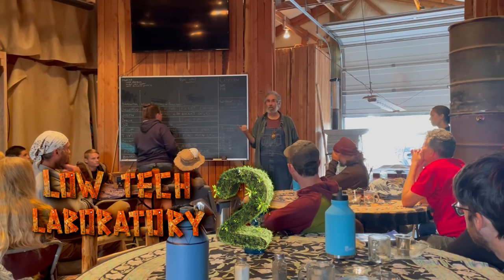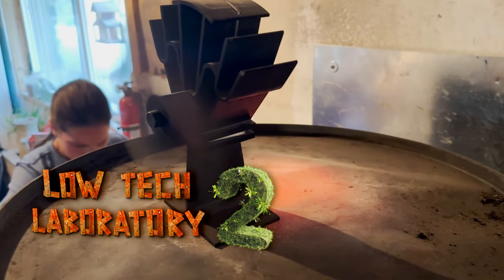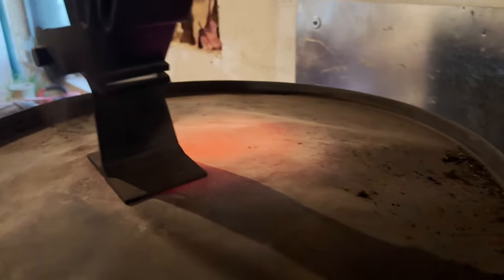The first kind of heat is gonna be convective heat. This is where air is heated and then the heated air heats the object. This is the least efficient form of heat by far.